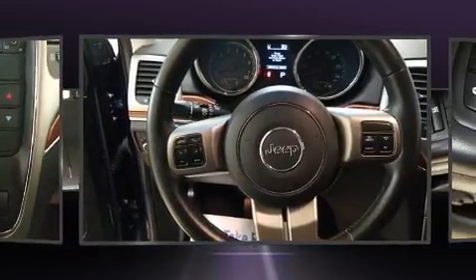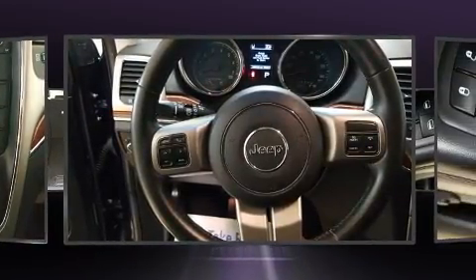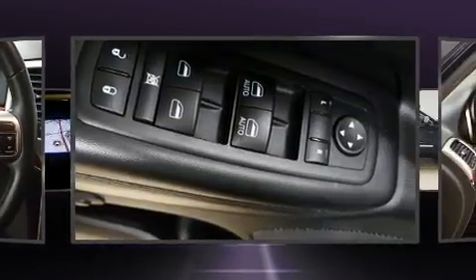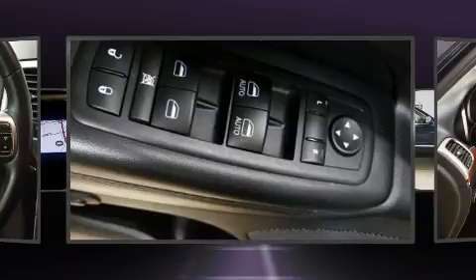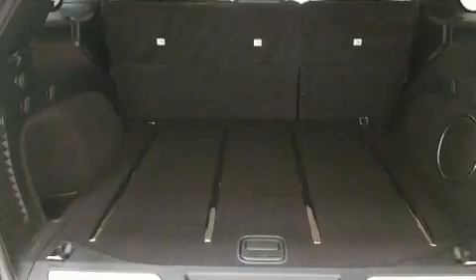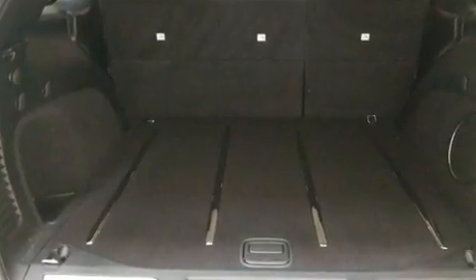Rear passengers enjoy the seat heating functionality, keeping them warm during the winter months. Audio features include a CD player with MP3 capability, steering wheel mounted audio controls, and 10 speakers providing excellent sound throughout the cabin.